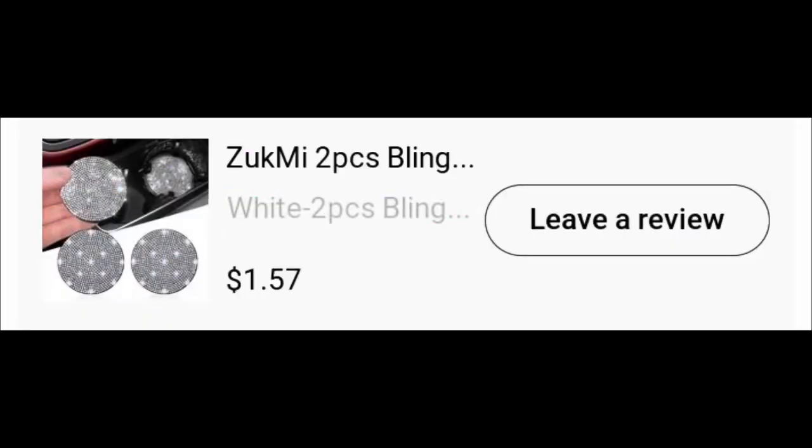Next thing — these little coasters for the cup holders in my vehicle. I know, I know — but it's cute and it's utilitarian! It has a purpose: coasters for the car. Don't you want coasters for your car? I give these a thumbs up.